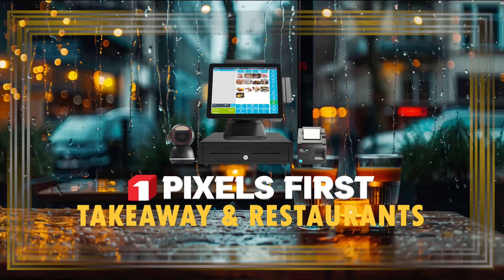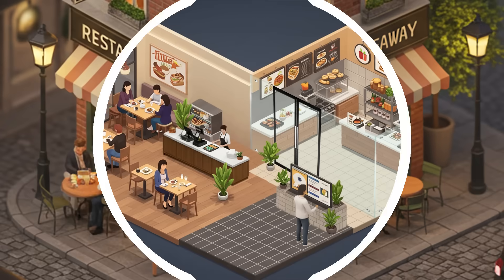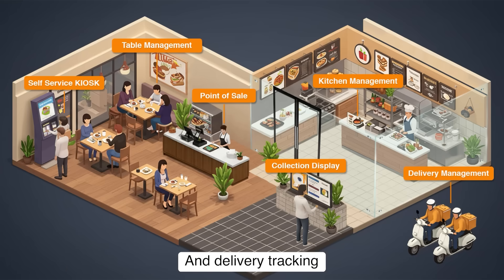Welcome to Pixels First Hospitality Management Software, a complete solution to grow your restaurant or takeaway business. Here is a complete overview of our system, connecting every part of the restaurant, starting from self-service kiosks to point-of-sale, kitchen management, collection display, and delivery tracking.